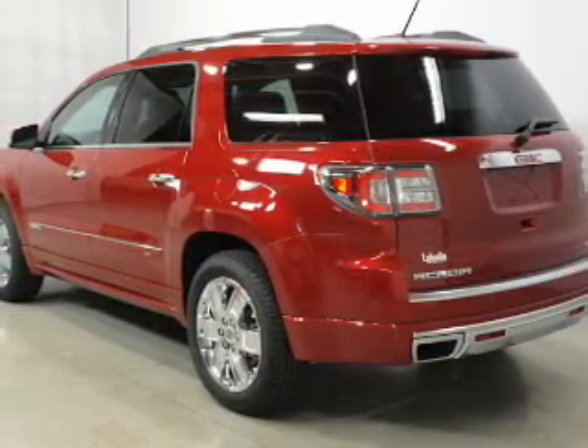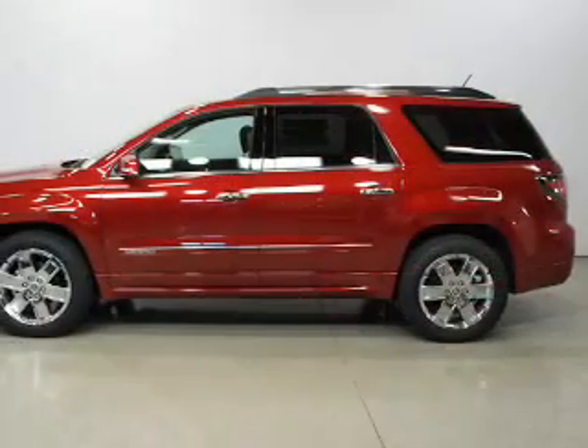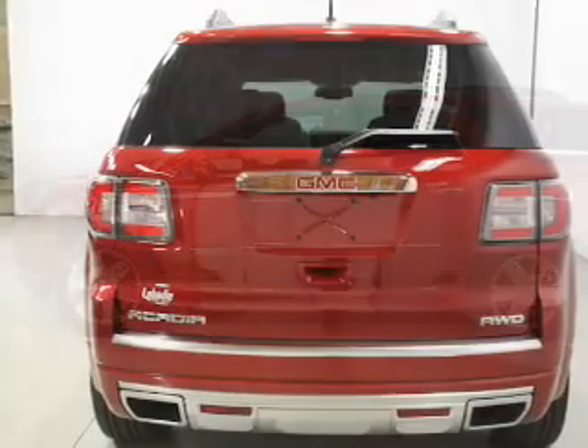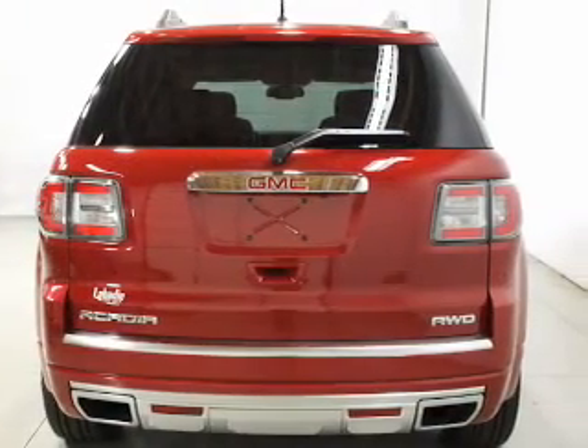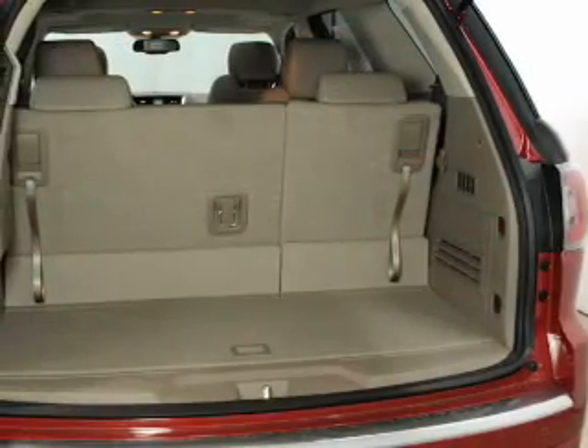Reach your destination effortlessly with GPS navigation. Savor your listening experience with the premium sound system. Anti-lock brakes help you bring your vehicle to a safe stop. Indulge in the comfort of heated seats. Let the sunshine in with a sunroof.